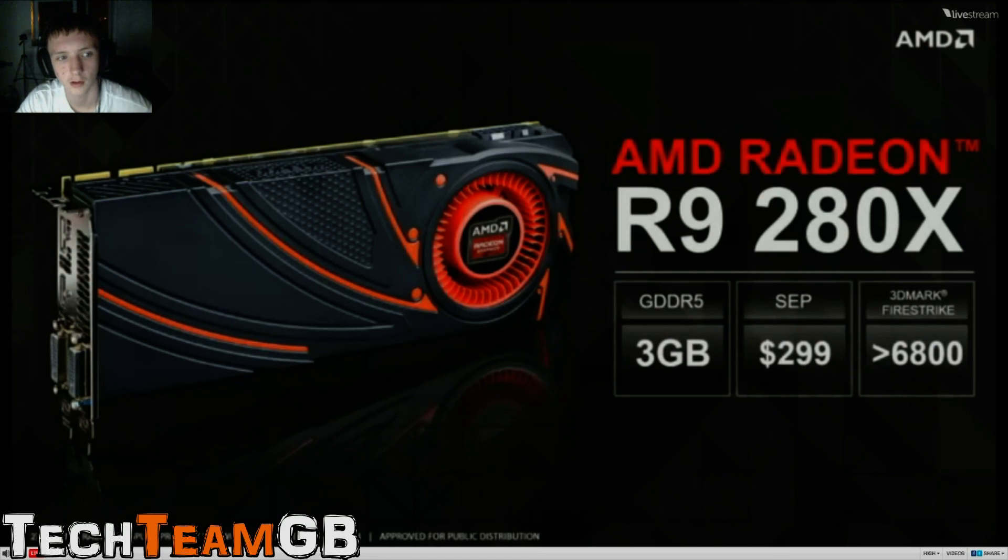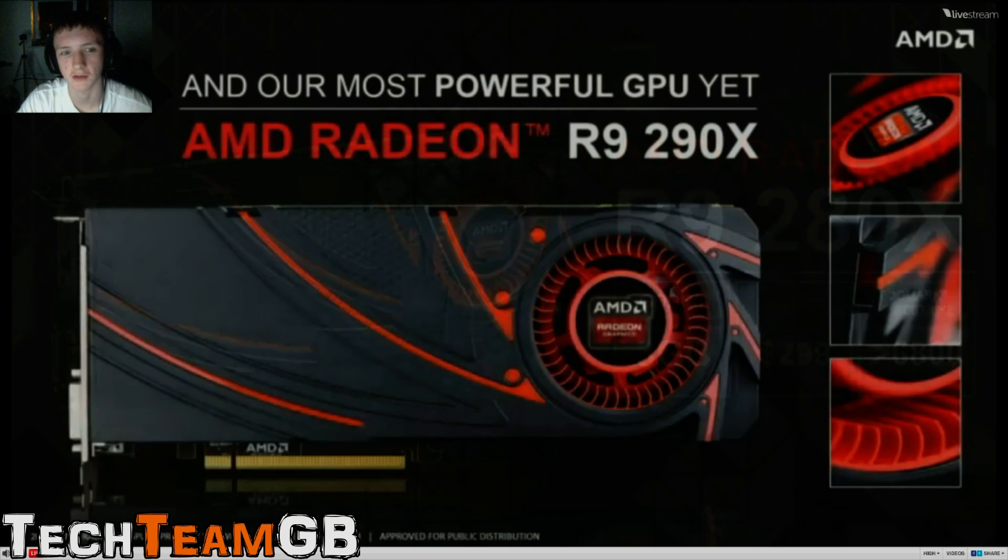And the R9-280X - 3GB of memory. Fastest card under $300. Wow, that's pretty good. Designed for 1440p gaming. And 3GB of memory - great for Battlefield 4. I'm thinking that this would be equivalent to about a 7870, maybe a 7950.